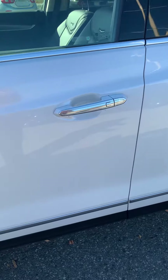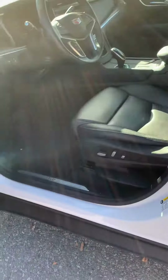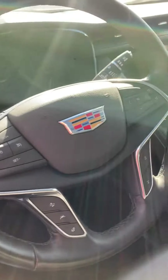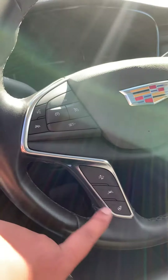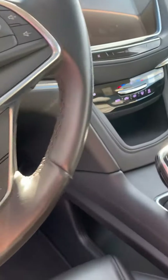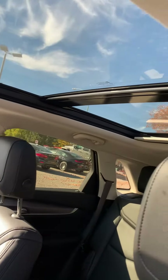Let's open this up — keyless entry on all four doors. Same as before: leather seats, steering wheel with lane assist, heated seats — everything. This one also has parking assist and different drive modes.